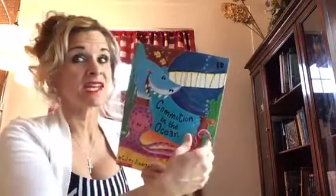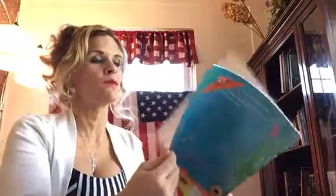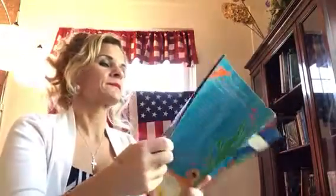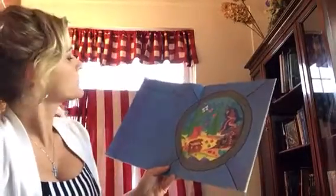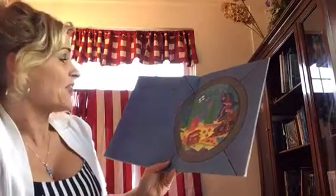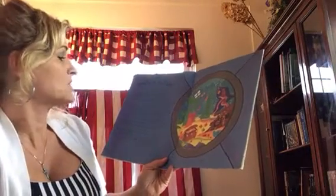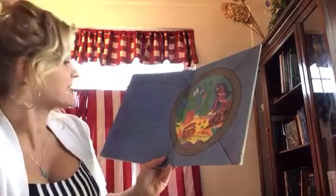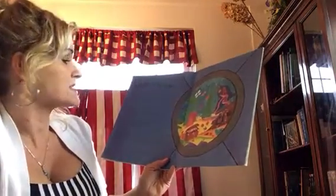I'm going to get reading because it's kind of a long story and we can't go over our 15 minutes. Here we go. Commotion in the Ocean. There's a curious commotion at the bottom of the ocean. I think we ought to go and take a look. You'll find every sort of creature that lives beneath the sea swimming through the pages of this book.